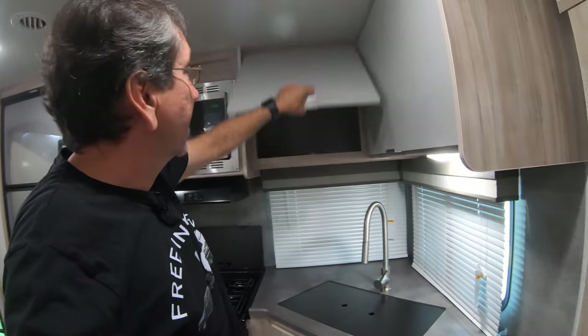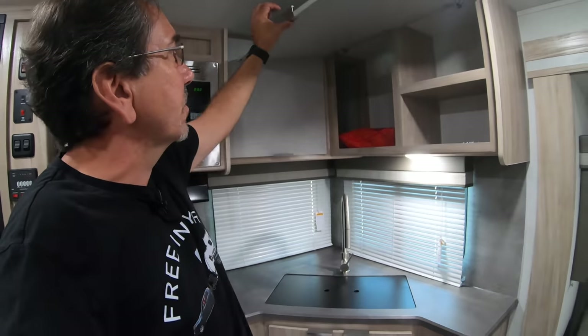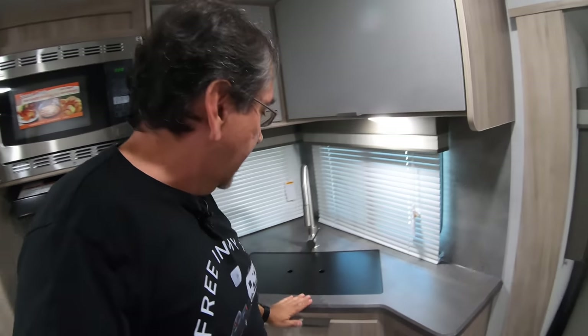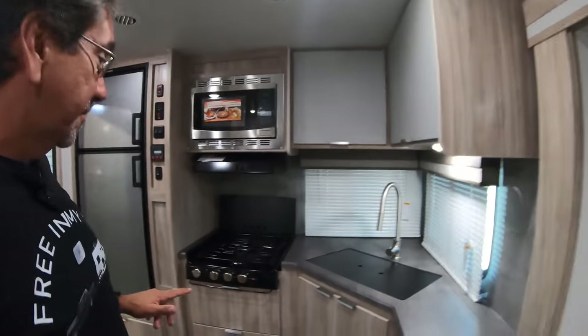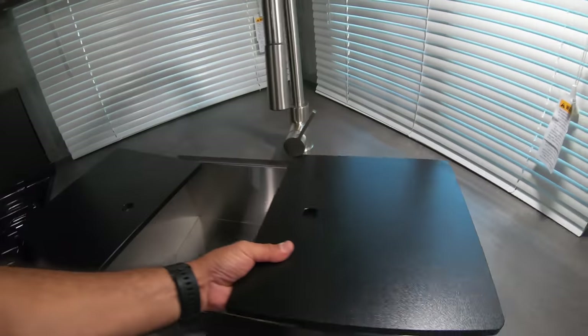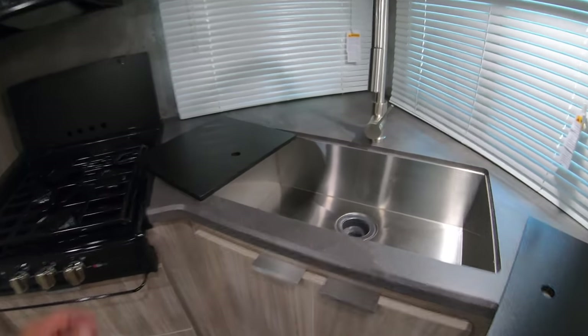This is huge, and as I mentioned in the previous video, these are prototypes. So the final version will stay up, as Adam was telling me. By the way, this is our first look — we're getting a pretty exclusive look at the 2021 models. I like what they've done in the galley here, with this very nice sink.